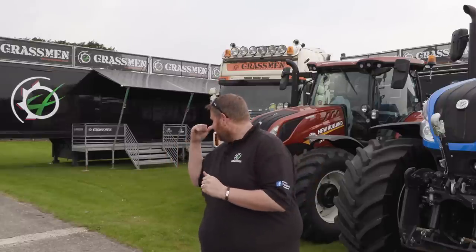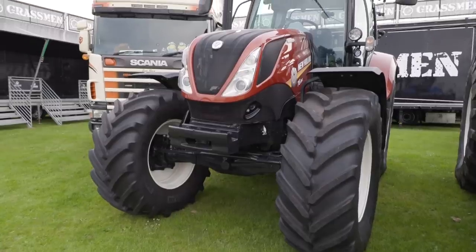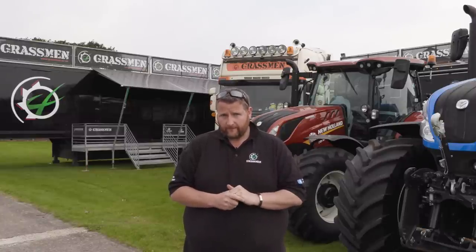Quite interesting — just over my right hand shoulder here is the 180, which is a 6-cylinder DCT from New Holland. It's the first offering of the new dynamic command transmission in the 6-cylinder, producing 180 odd horsepower, but that's not what really makes this tractor special.